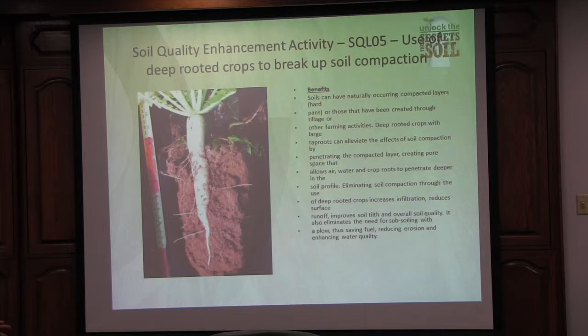We break up that compaction layer so we can get the moisture deeper in the profile for when the roots need it. We've also had some intense rains this past spring, and after a couple of them we started hearing how the ground is saturated — so we're starting to get more erosion, more water running off.